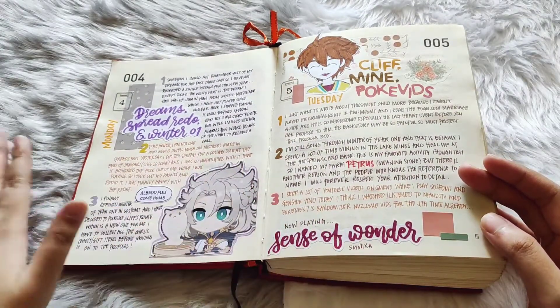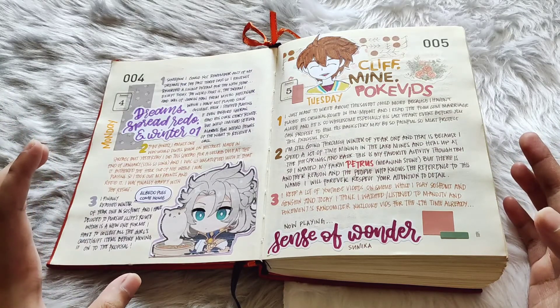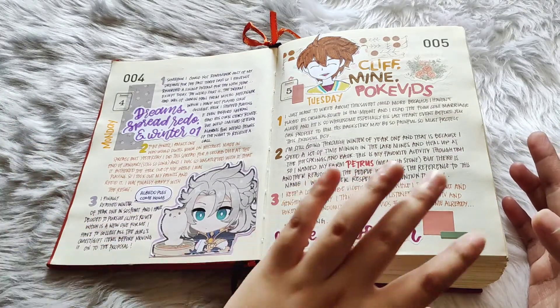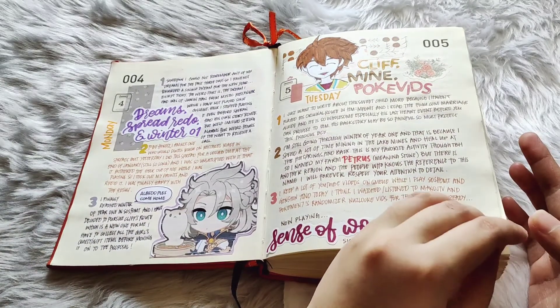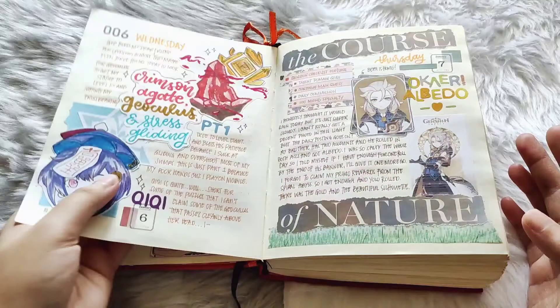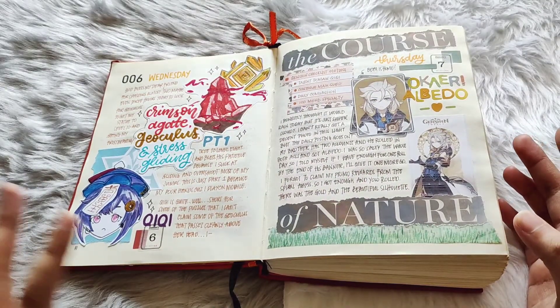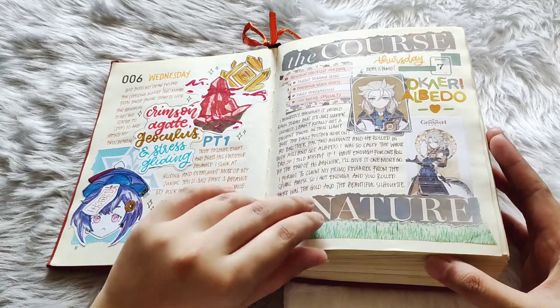Here was the time when I really started going into Genshin Impact because I wanted Albedo, and most of these pages are from when I got him. Mostly these are just early rank games.